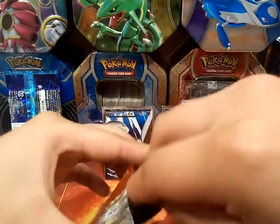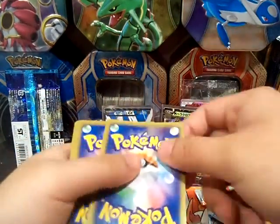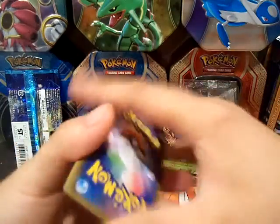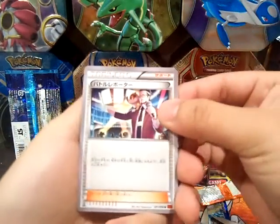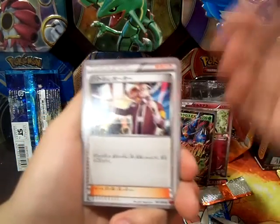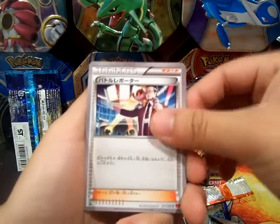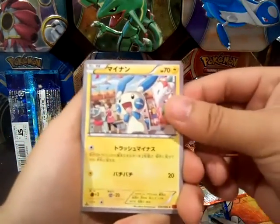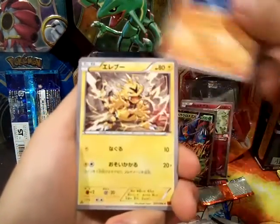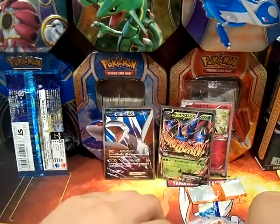Our last pack of this video opening today. Let's see what we can pull in the last pack. We got — I don't know what this is — a Reporter, something like that. Minum, Electabuzz, and a Flygon. That's not bad — it's a pretty cool Flygon.